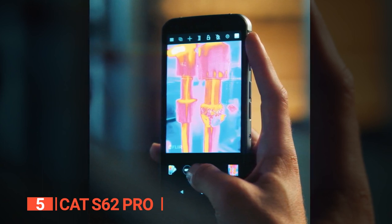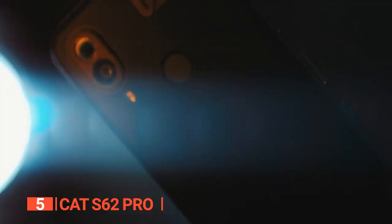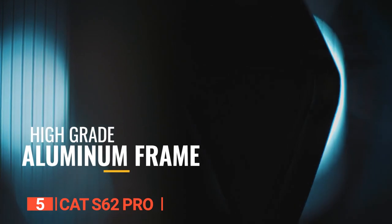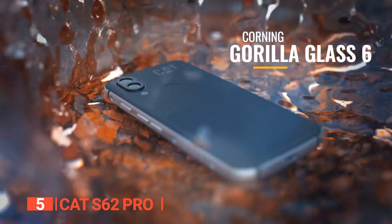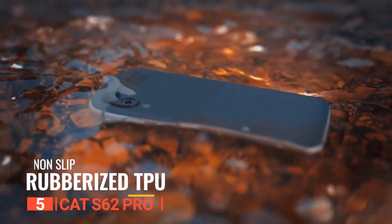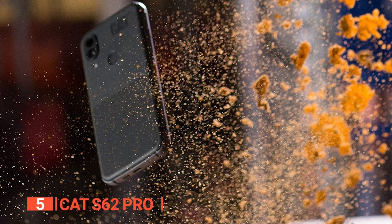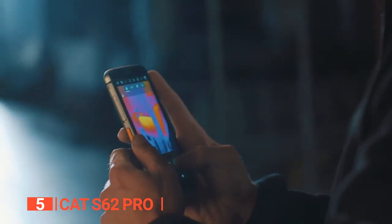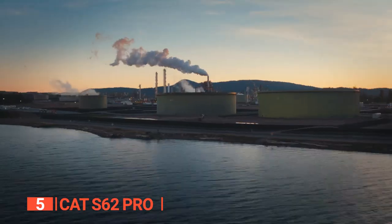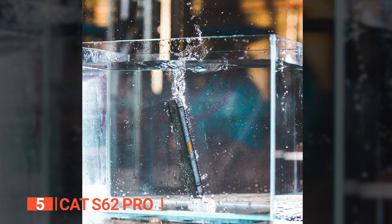Designed to withstand the most demanding tasks, the CAT S62 Pro boasts a stiff thermoplastic polyurethane back and an aluminum frame. Its 5.7-inch FHD Plus display is protected by Gorilla Glass 6 and a pre-installed protective film. The device has IP68 and IP69 ratings with no port covers required, and a MIL-STD-810H durability rating, meaning it can withstand dust, water drops of up to 1.8 meters, pressure, and a range of climates.